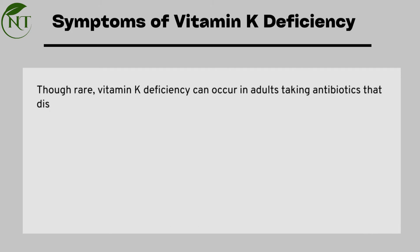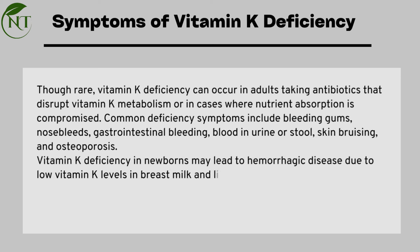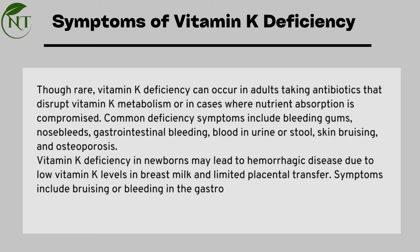Symptoms of vitamin K deficiency: though rare, vitamin K deficiency can occur in adults taking antibiotics that disrupt vitamin K metabolism, or in cases where nutrient absorption is compromised. Common deficiency symptoms include bleeding gums, nosebleeds, gastrointestinal bleeding, blood in urine or stool, skin bruising, and osteoporosis.